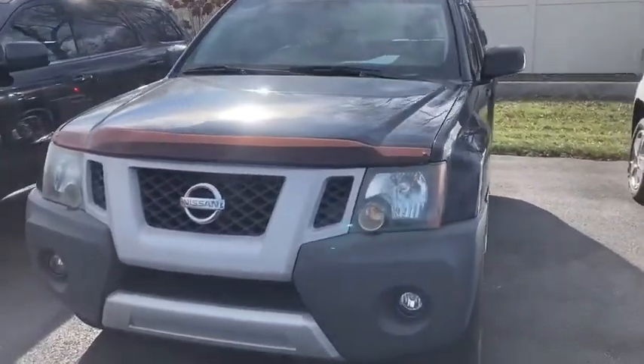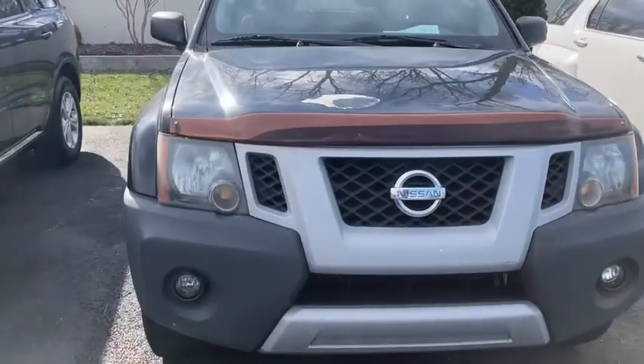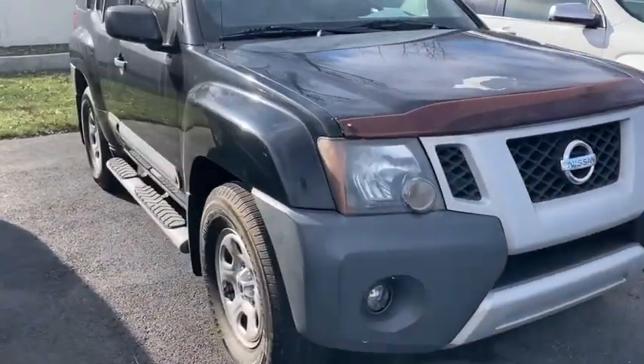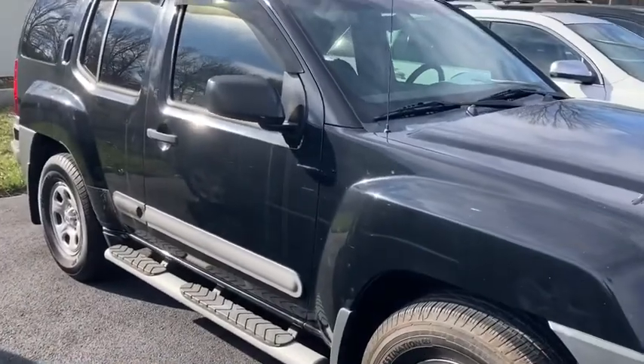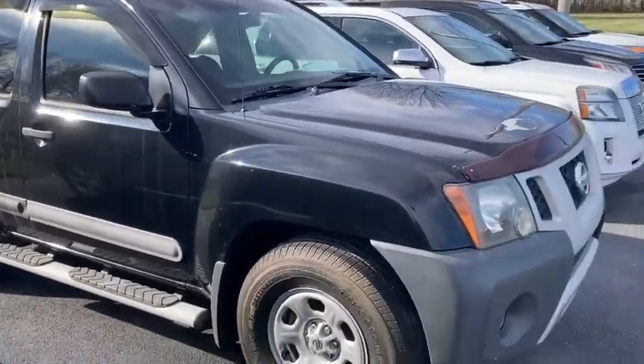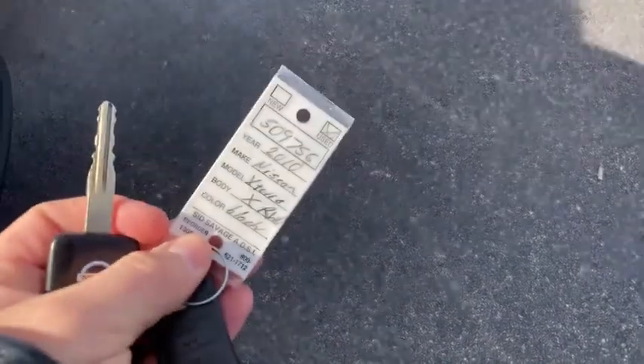This is Eric here at Perkins Motorplex in Paducah, giving you a walk-around video of the black 2010 Nissan Xterra. This is a rear-wheel drive Nissan with 202,000 miles on it. You've got one key. Stock number is 509756.